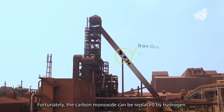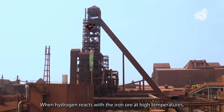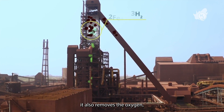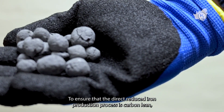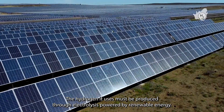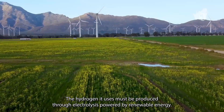Fortunately, the carbon monoxide can be replaced by hydrogen. When hydrogen reacts with the iron ore at high temperatures, it also removes the oxygen, but releases water instead of carbon dioxide. To ensure that the direct reduced iron production process is carbon lean, the hydrogen it uses must be produced through electrolysis powered by renewable energy.